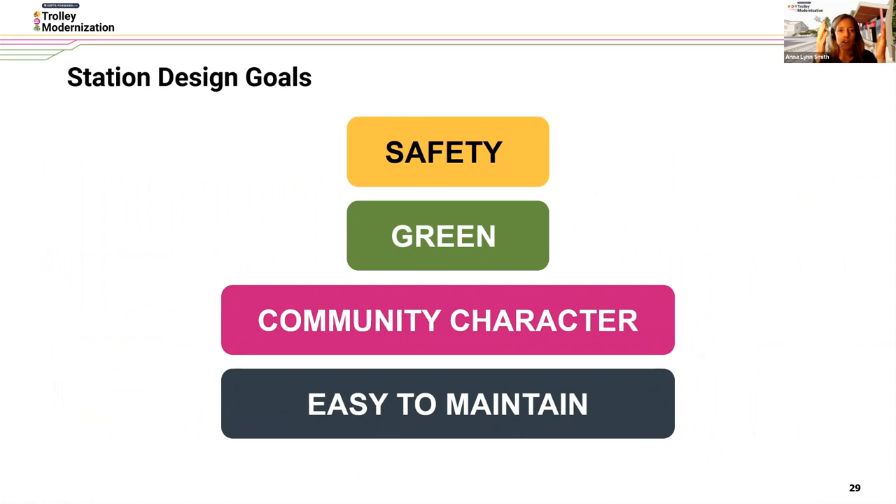Boiling it down from that first round of station outreach, the four key design goals that permeated throughout our design process are: safety, green, community character, and easy to maintain.